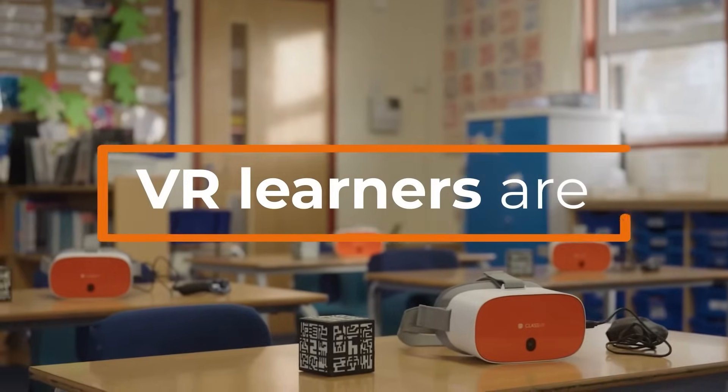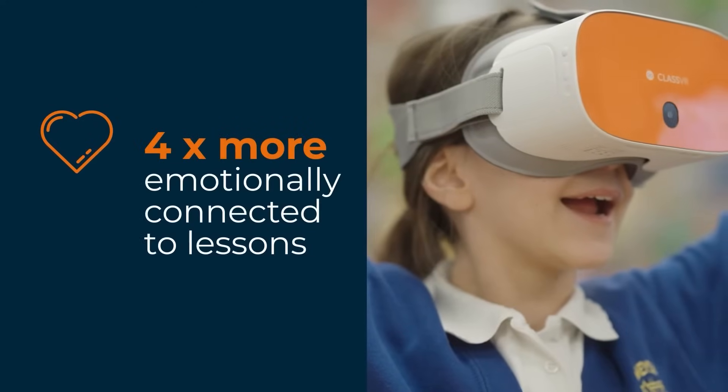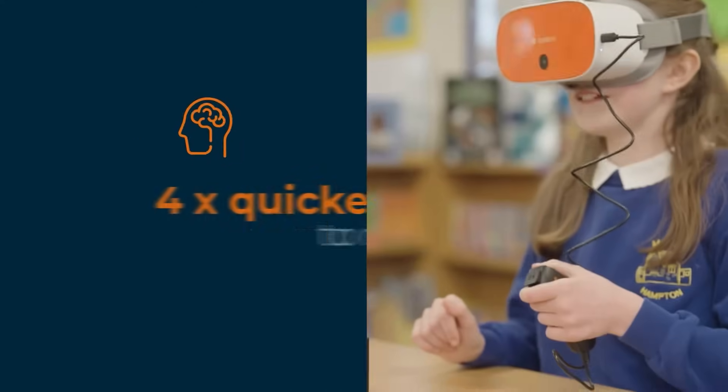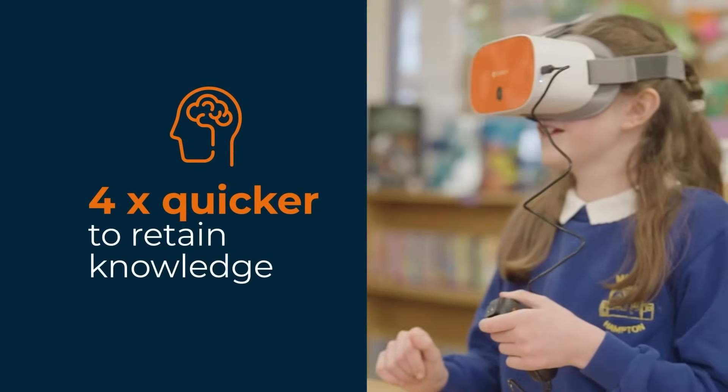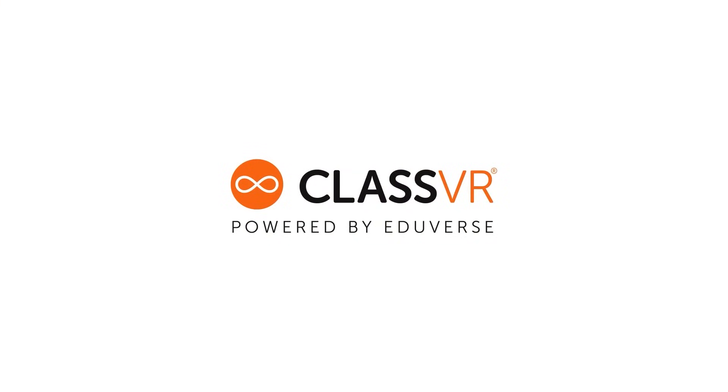It's no wonder why VR learners are four times more focused, four times more emotionally connected to lessons, and four times quicker to retain knowledge. It's the world's leading VR and AR solution for schools. Experience the future of education with ClassVR.